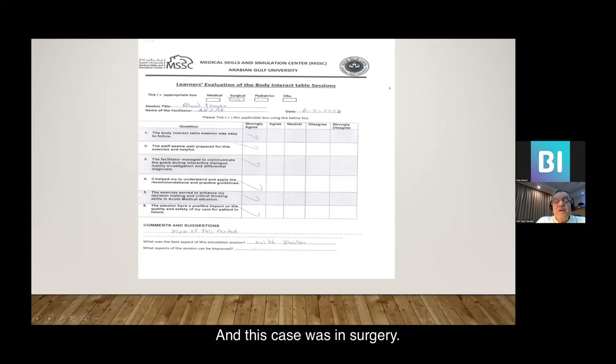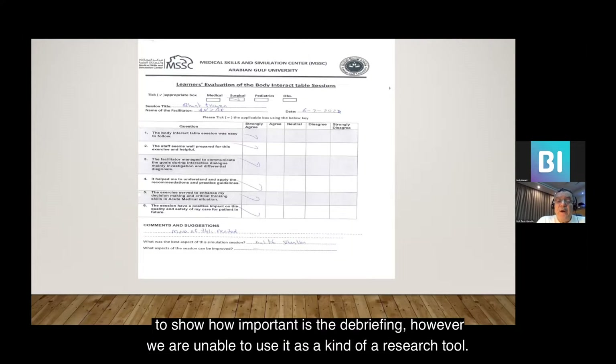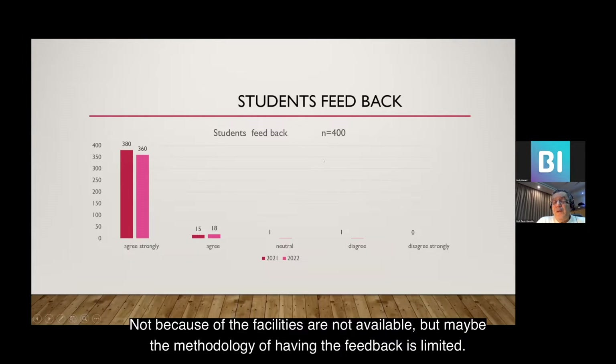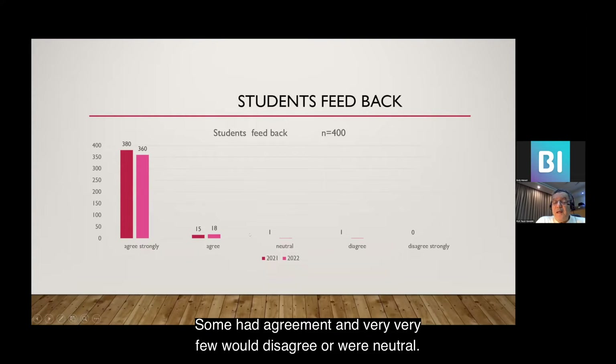This case was in surgery, and students write their name and date. We have the feedback to show how important debriefing is. However, we are unable to use it as a research tool — not because facilities are unavailable, but because the methodology of collecting feedback is limited. As you can see, the majority of students strongly agreed on all contents of the feedback sheet, with very few who disagreed or were neutral.